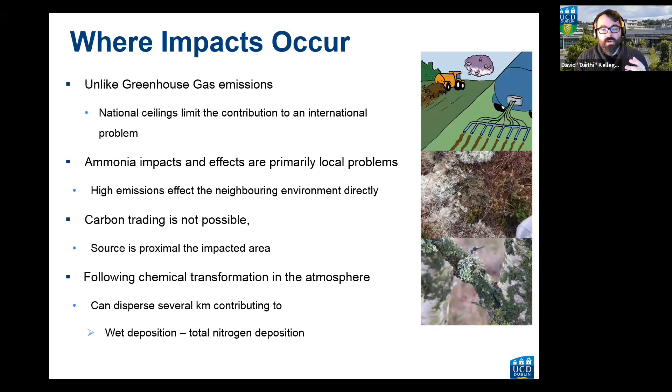Unlike greenhouse gases, ammonia really contributes to local problems. Where you have high emissions you will have high local impacts, because it contributes directly to the local environment. Something like carbon trading, where you can trade between countries, isn't really possible because the impact is occurring where the emissions are higher. It comes down to where emissions occur and what sensitive habitats are downwind.